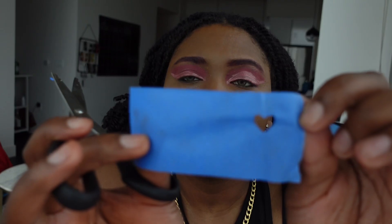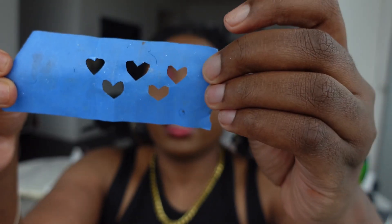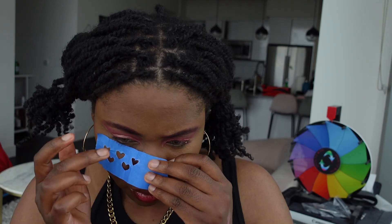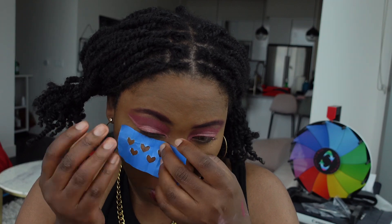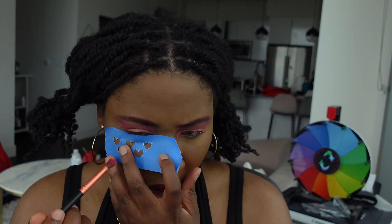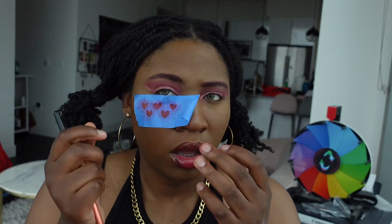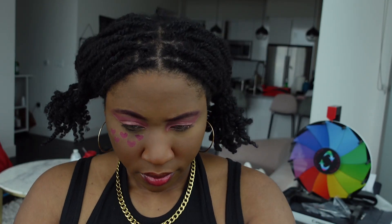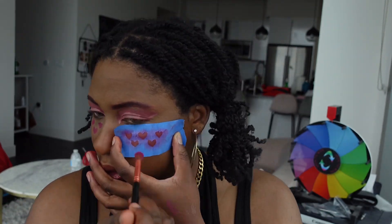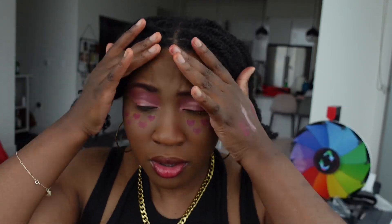One heart done — five more to go. I'm literally just going to paste the tape stencils on my cheeks and fill them in with the pink eyeshadow I used earlier. There are hearts! It's kind of cute, it's also kind of crooked. Let's hope for better on the other side. We rip it off — and we have hearts! They're not symmetrical but they're there.